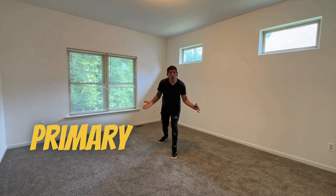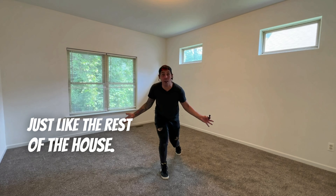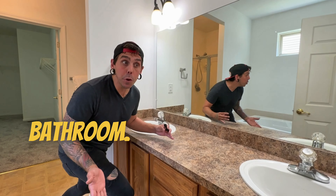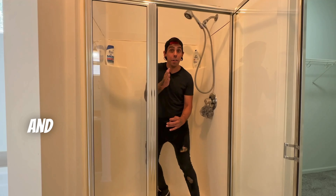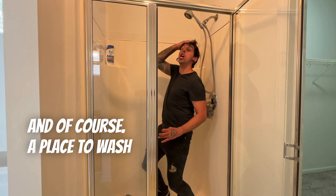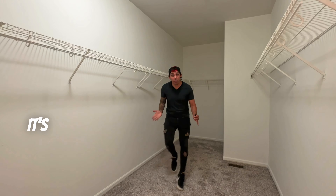Well, here it is — this has got to be the primary bedroom. Just look at the carpeting, it's brand new, just like the rest of the house. And of course, the primary bathroom. It's got not one but two sinks, a jacuzzi tub, and of course a place to wash your hair. And just look at this walk-in closet — it's freaking big.